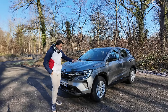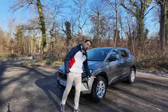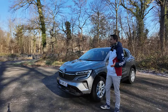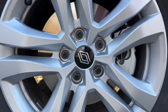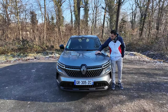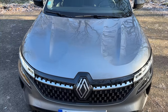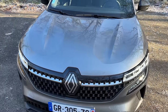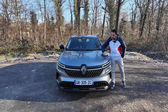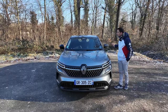À première vue, je ne me dis pas que c'est l'entrée de gamme, mis à part les petites jantes. Sur l'avant, on reconnaît ce long capot très travaillé avec un bombage et un pli en plein milieu. Ce nouveau concept fait un capot très travaillé, avec une sorte de bombage en plein centre, un pincement qui donne vraiment beaucoup de style.